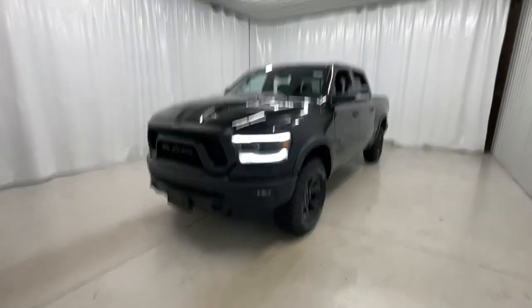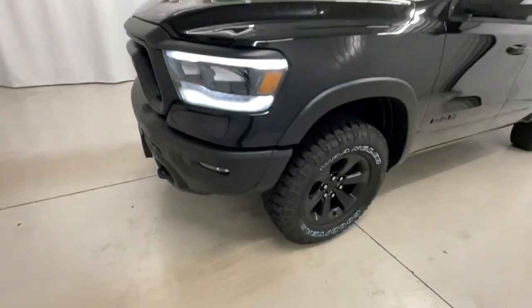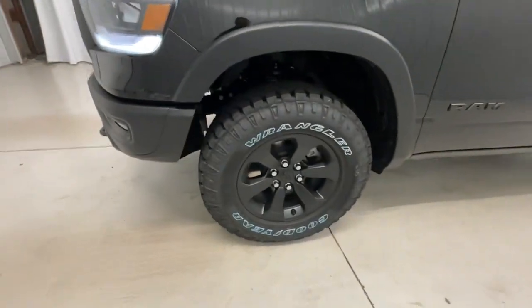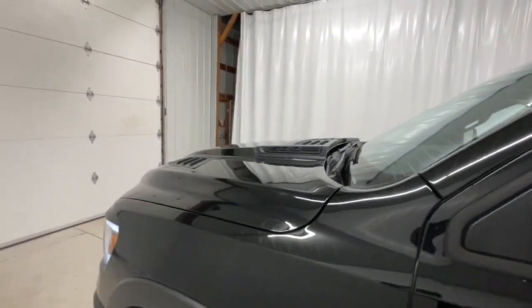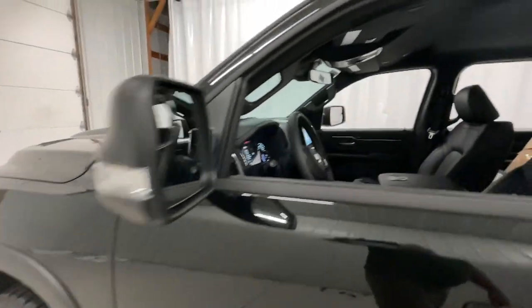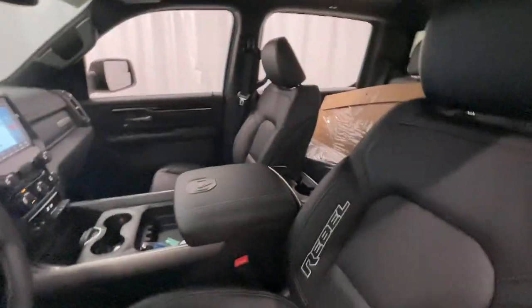Hop into the 2022 Ram 1500. The Ram 1500 strikes the perfect balance between tough strength and passenger comfort. Its fuel efficiency, impressive towing capacity, and safety features make it your go-to vehicle. These are just some of the great options this vehicle comes with.